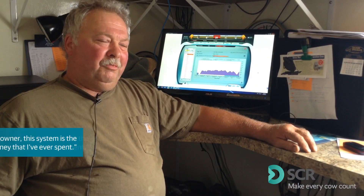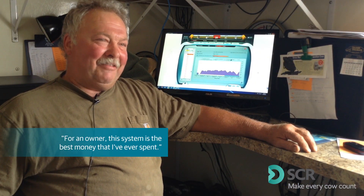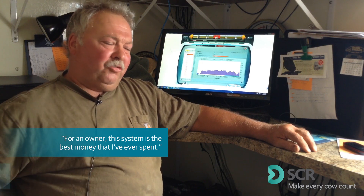For an owner of this system, it's probably the best money — the SCR money — that I've ever spent. I see it pays its way off because it saves you time and money.